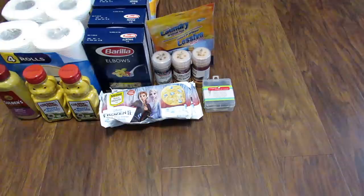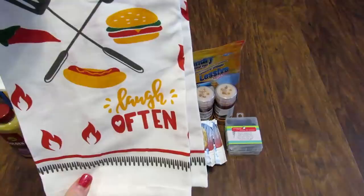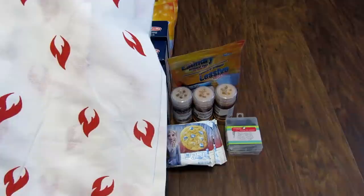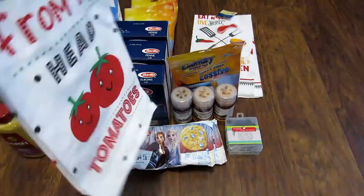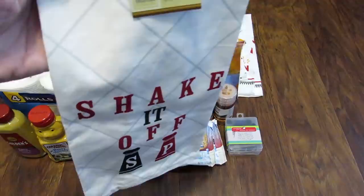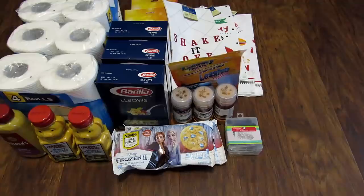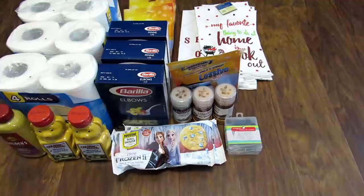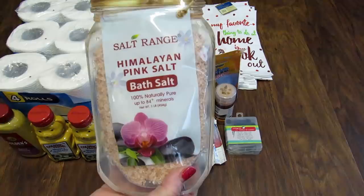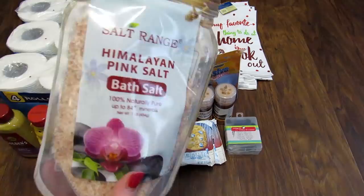Next I found some flour sack towels. This one says 'Eat well, live simply, laugh often' with a grill theme and some flames on the back. Then there's one that says 'I love you from my head to my tomatoes' with polka dots. Next one says 'Shake it off' with salt and pepper and has gray stripes on the back. Then there's one that says 'My favorite thing to do at home is cook out.' Also, I found this Salt Range Himalayan pink bath salt — 100% naturally pure, a one-pound bag. I like to take baths so I thought that would be nice.